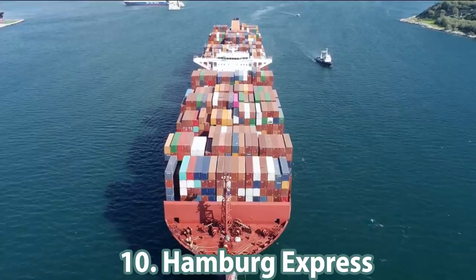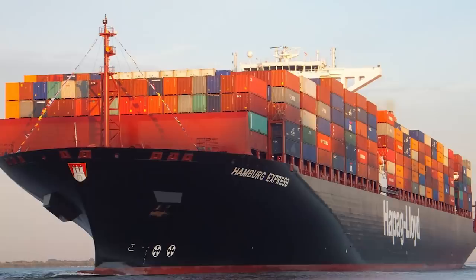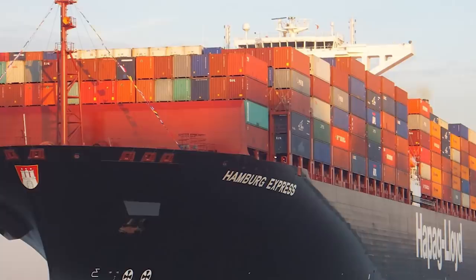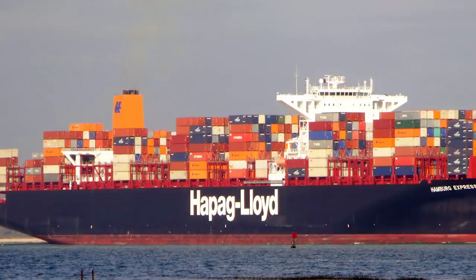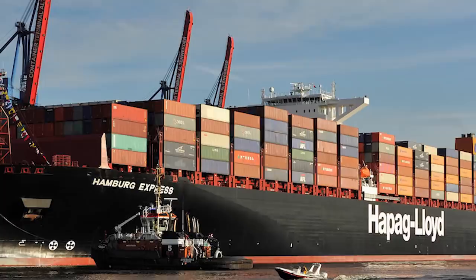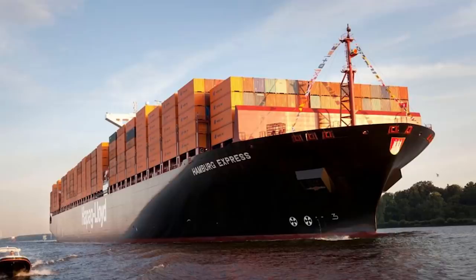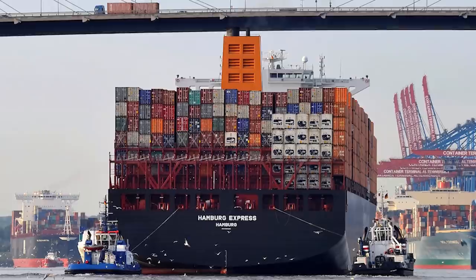Number 10: the Hamburg Express. Hyundai Heavy Industries built it especially for Hapag-Lloyd. It belongs to the 13,200 TEU class and is the flagship of a new fleet. The ship is 366 meters in length, 48 meters in width, and has 15.5 meters of draft. It has a deadweight of 142,092 tons and a gross registered tonnage of 142,295 tons. The carrying capacity is 13,169 TEU of cargo. Its maximum speed of 23.6 knots is provided by an 11-cylinder diesel engine with 52,447 kilowatts of power.